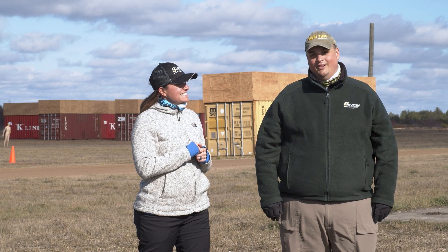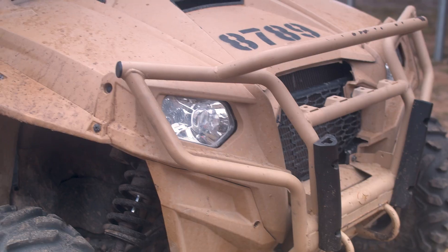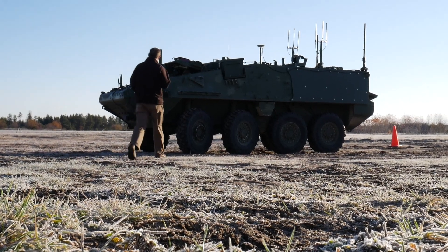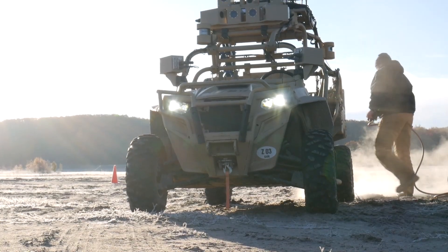Stay tuned after the credits for a special guest. COAT stands for Crew Optimization and Augmentation Technologies. We're a science and technology project under the Next Generation Combat Vehicle Portfolio.